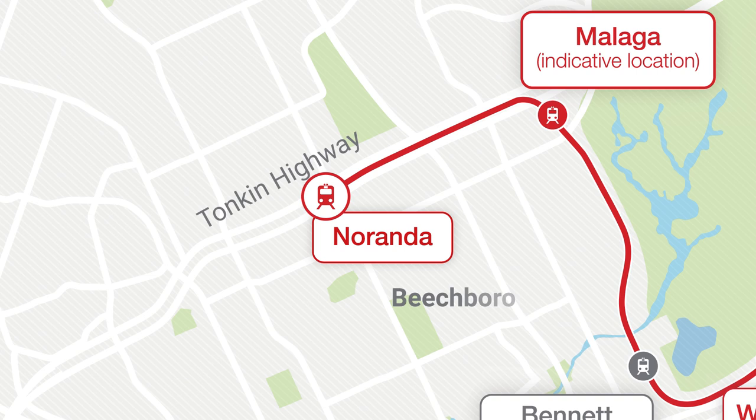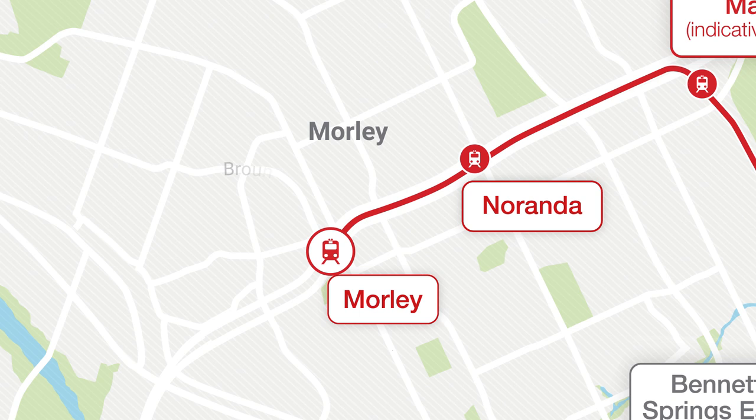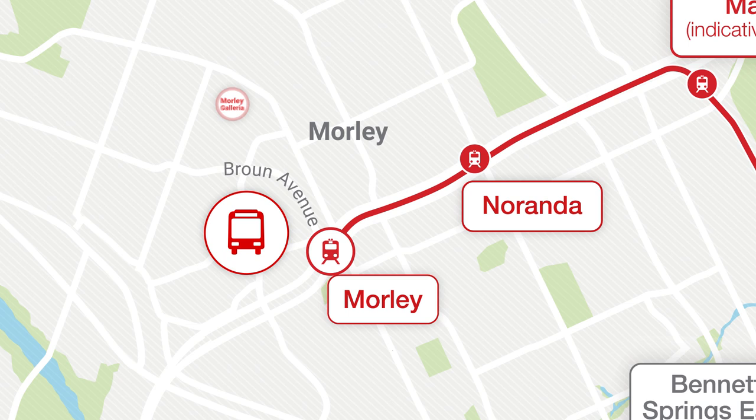Continuing south along Tonkin Highway, we're off to Morley. Morley Station, located at the Braun Avenue Bridge, is where commuters can connect to frequent bus services, linking them to the Galleria shopping centre, schools and other surrounding businesses.